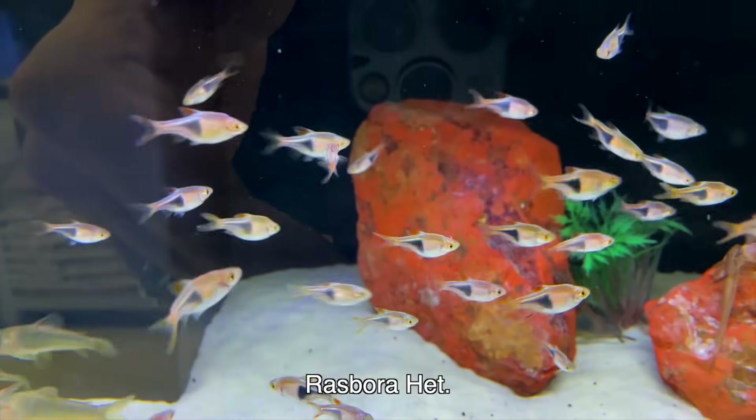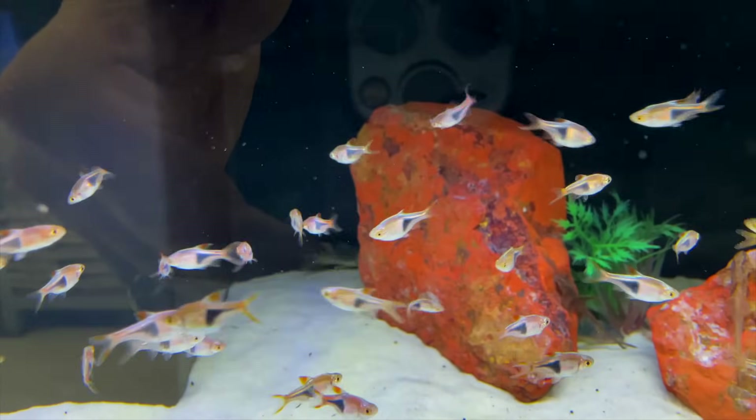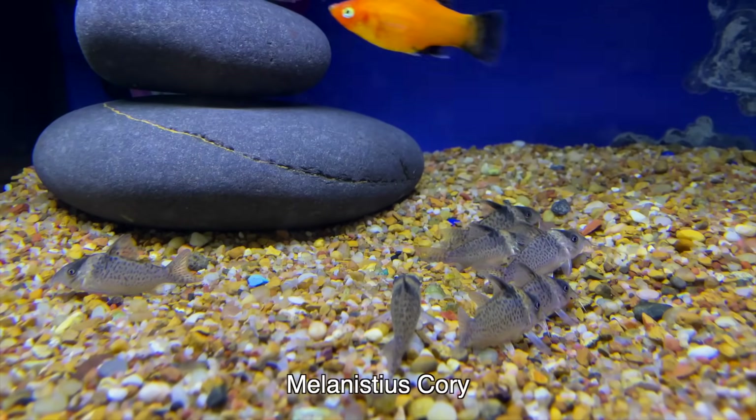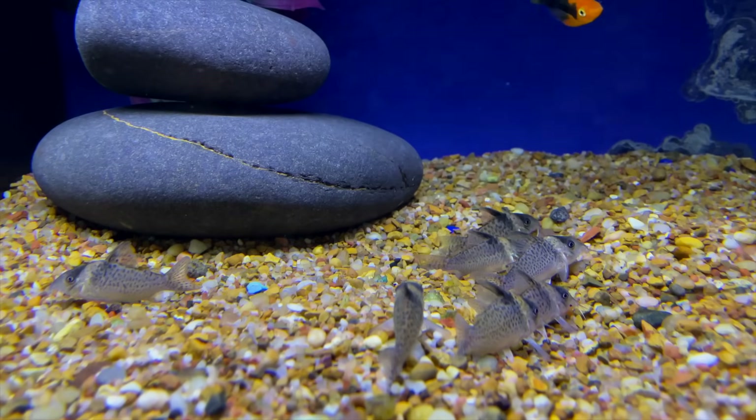Got some rasboras here. You can see the cory cats at the bottom — this is another fish where if you keep them in large groups, you will be rewarded once they settle in. That orange color really starts to pop. Love the cory cats here. If you're going to keep cory cats, it's always best to keep them in a larger group.